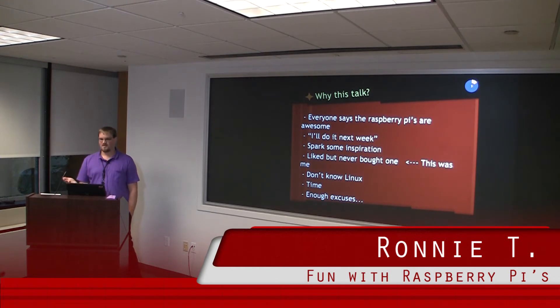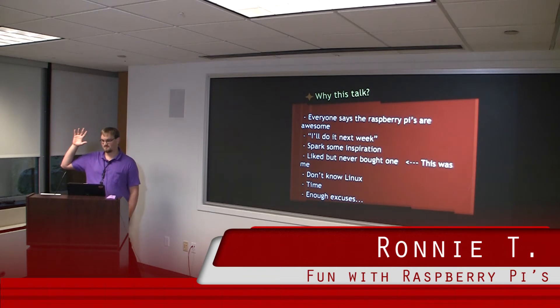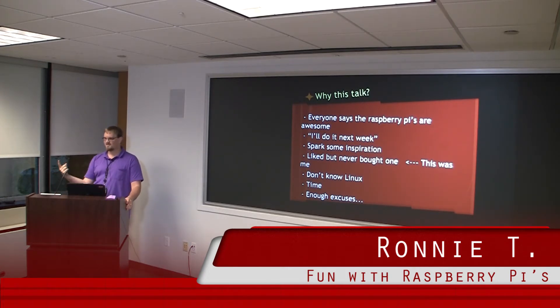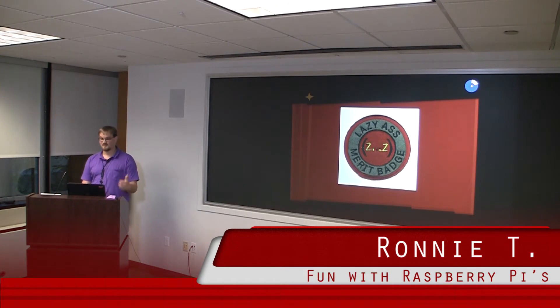So why am I doing a talk on Raspberry Pis? How many people have Raspberry Pis? How many people use them on a daily basis? That's the exact reason. Everybody got one, they're really cool, but they either don't use them or say 'I'll mess with it next week.' Enough with your excuses — congratulations, you get the lazy ass badge.